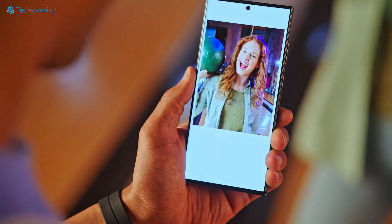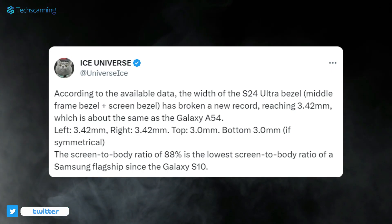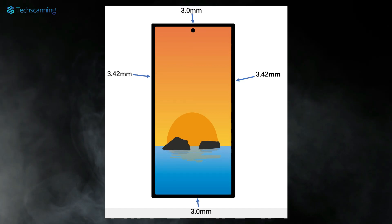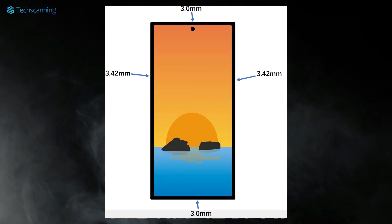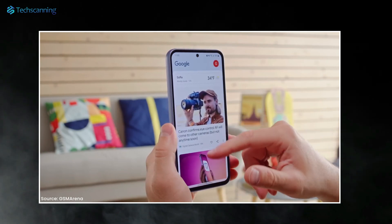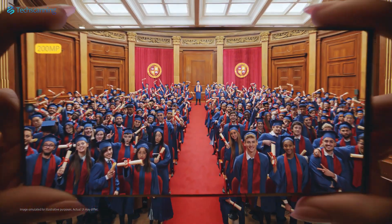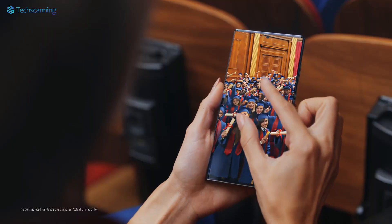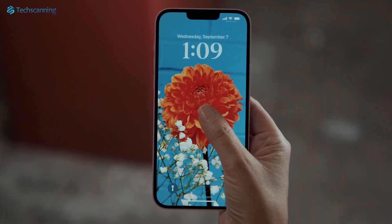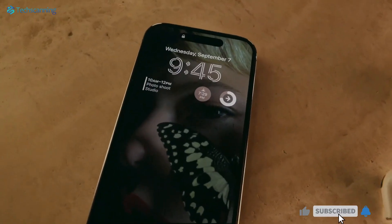Unfortunately there is even more. The tipster also shared the bezel measurements, and the Galaxy S24 Ultra is said to have a chunky 3.42mm side bezels while the top and bottom bezels will measure 3mm. This will result in an 88% screen-to-body ratio, which is the lowest for a Samsung flagship device since the Galaxy S10. In comparison, the Galaxy S23 Ultra offers an 89.9% screen-to-body ratio, while Apple's upcoming iPhone 15 Pro models are expected to feature one of the slimmest bezels on a smartphone.